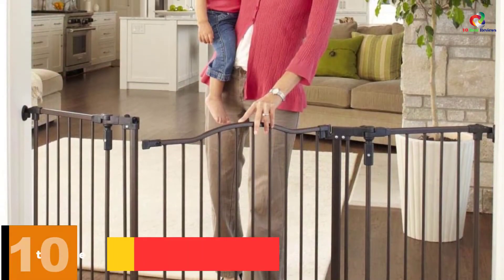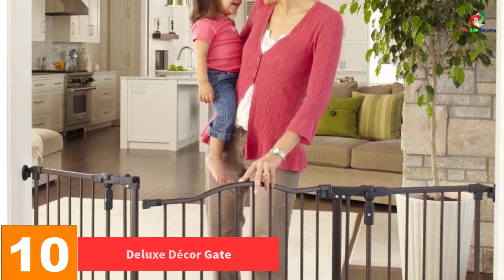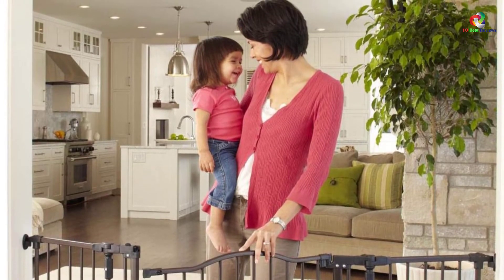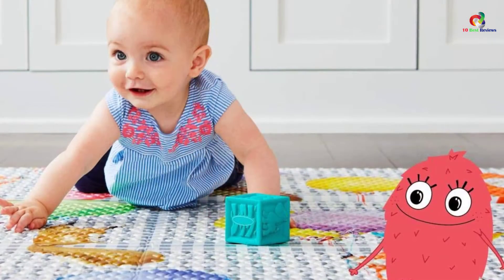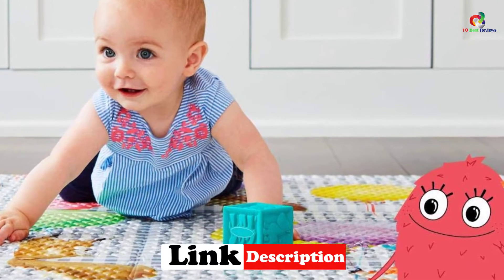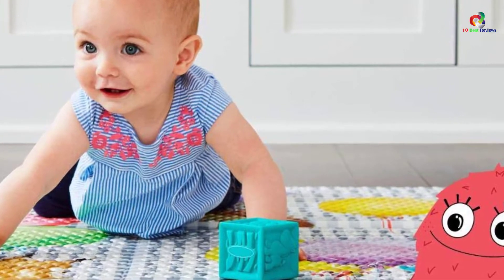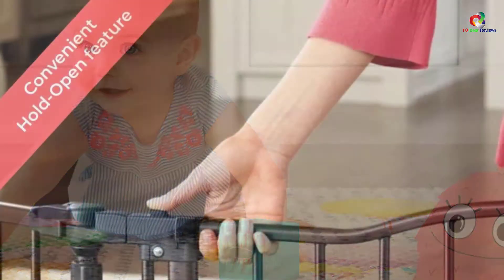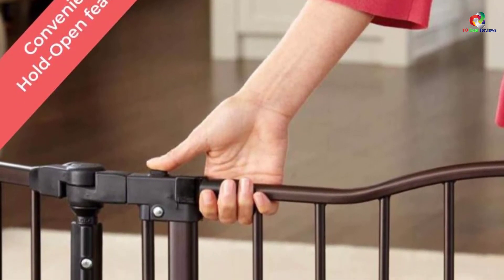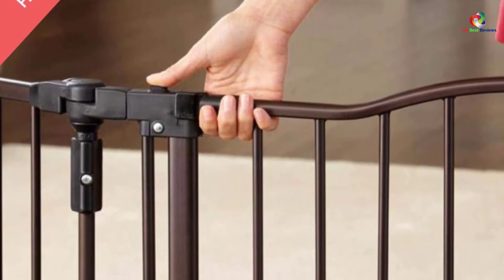Starting at number 10, we have the Deluxe Decor Gate. Elegant in design, this bronze-colored gate comes in an arched door panel design, making it compatible with any kind of room decor. The baby safety door is 25.5 inches wide and includes a stay-open feature which makes it easy to fit with different openings. It can be configured to any space in a snap as it can be mounted to both angled and straight walls. The manufacturers made sure this baby safety gate can be closed and opened with one hand with ease for the parents' convenience.